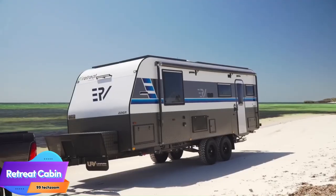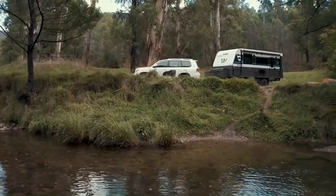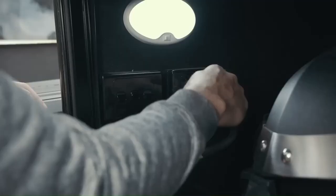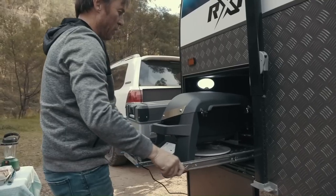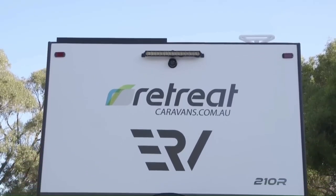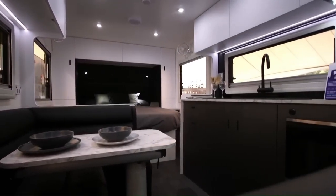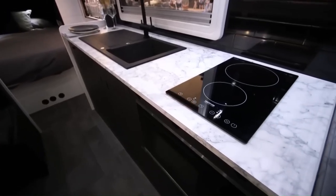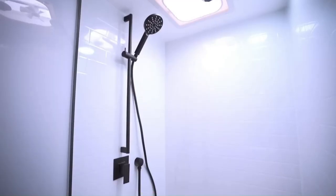The Retreat Cabin ERVE is a fully electric, off-grid caravan designed for the ultimate in comfort and convenience while being able to withstand the elements. It is powered by a 14.3-kilowatt-hour lithium battery bank charged by 16 rooftop solar panels, giving it enough power to run all appliances — including the air conditioner, microwave, washing machine, and fridge — for several days on a single charge. Inside, it features a spacious seating area, master bedroom suite, and full-size kitchen with an induction cooktop. The bathroom has a ceramic cassette toilet and fully fiberglass shower. It is priced at $110,000.